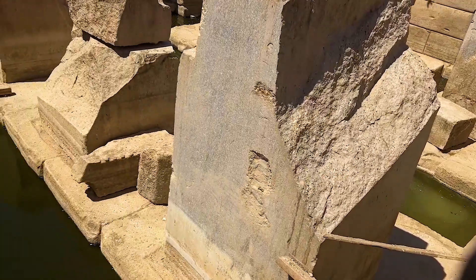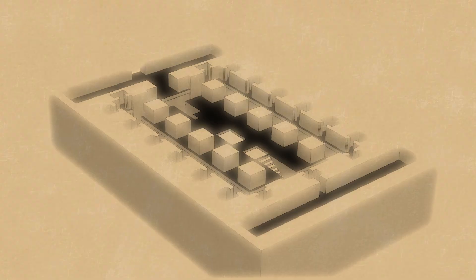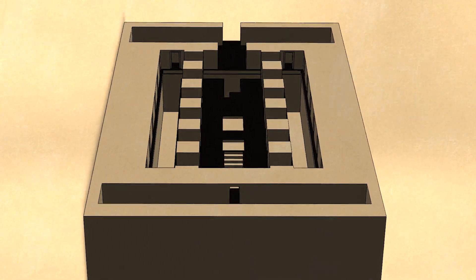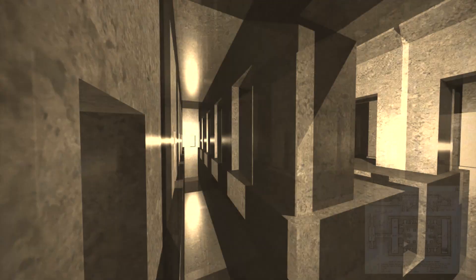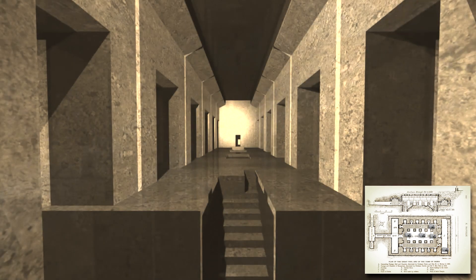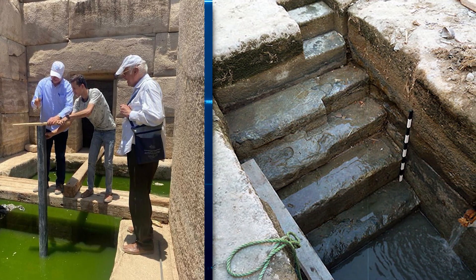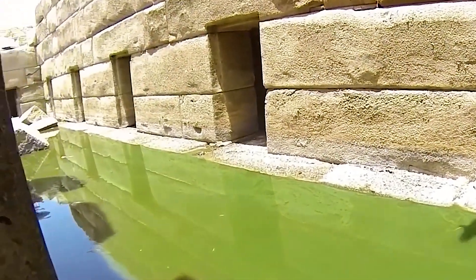Perhaps the most intriguing feature of the Osirion is the presence of water within the structure itself. Modern seismic technology has revealed that the visible portion is only the uppermost part of a much larger complex, extending at least 50 feet below the current floor level. Seismic tests have indicated the presence of hollow chambers yet to be explored, due to water that continually fills the site. Despite multiple attempts, archaeologists have been unable to drain the water, which seems to replenish at an alarming rate, and its source remains unknown.